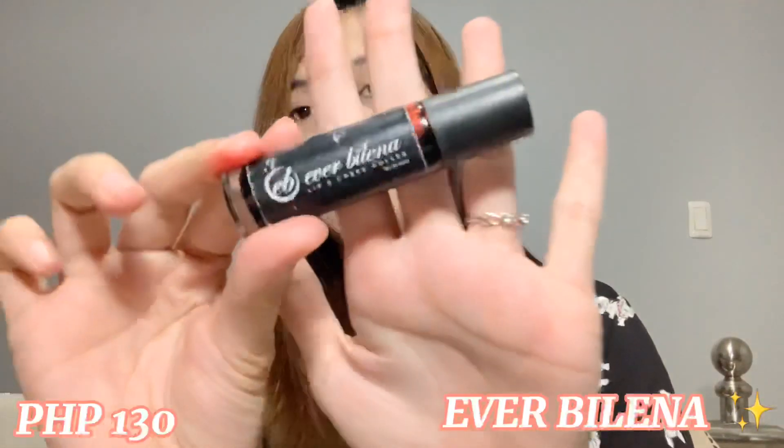Last but not the least is from Ever Bilena. Ginagamit ko to since Senior High pa. Meron pa rin siya talaga — masantakan na sa akin neto. Gustuhan ko to kasi hindi siya yung magsistay lang dun sa loob katulad ng mga roll-on. Plus, nagka-compliment kasi siya sa lips ko. Ang ganda neto guys! And the color is Nightberry — ito pa yung unang-unang release nila, yung three shades na kasama to dun.